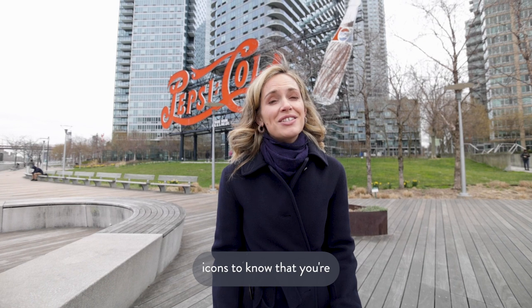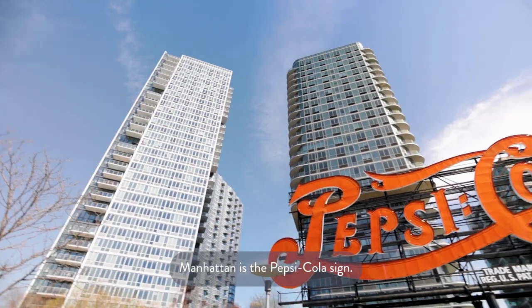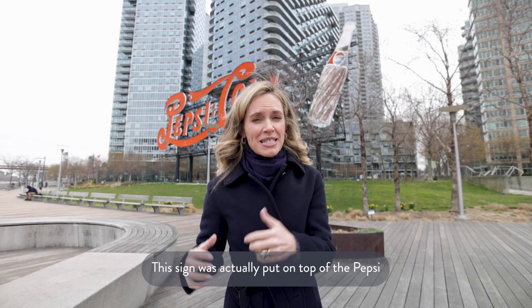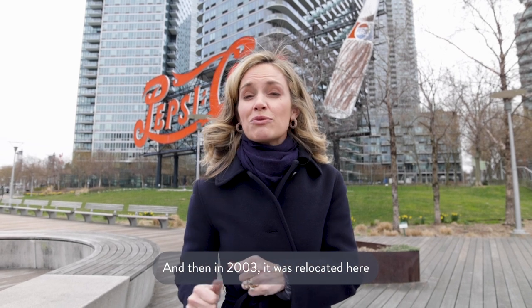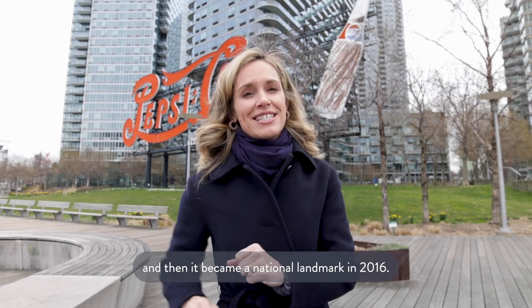One of the most important icons to know that you're in Long Island City — that you can actually see from Midtown Manhattan — is the Pepsi Cola sign. This sign was actually put on top of the Pepsi factory in 1940, and then in 2003 it was relocated here, and then it became a national landmark in 2016.